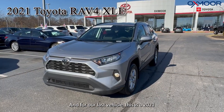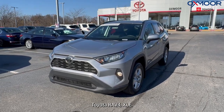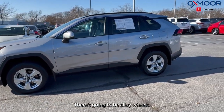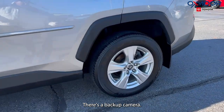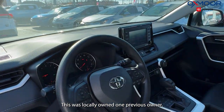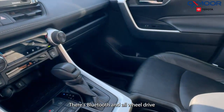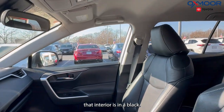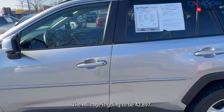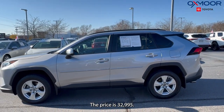And for our last vehicle, this is a 2021 Toyota RAV4 XLE. There are alloy wheels, a backup camera, and it was locally owned with one previous owner. There's Bluetooth and all-wheel drive. The interior is black. The mileage is going to be 42,897 and the price is $32,995.